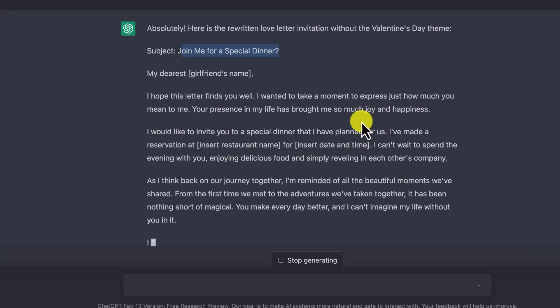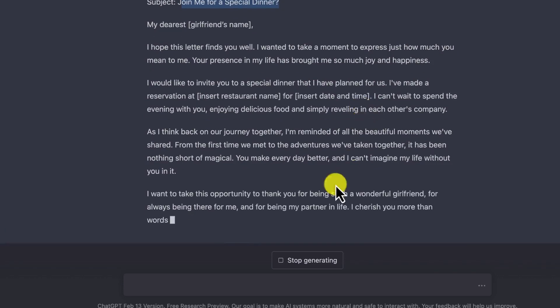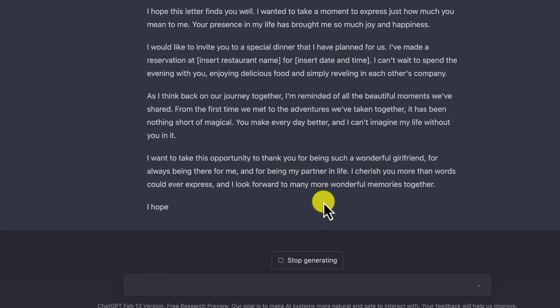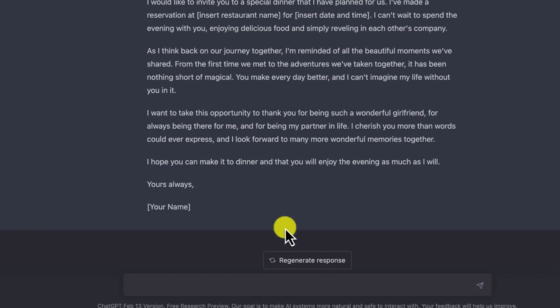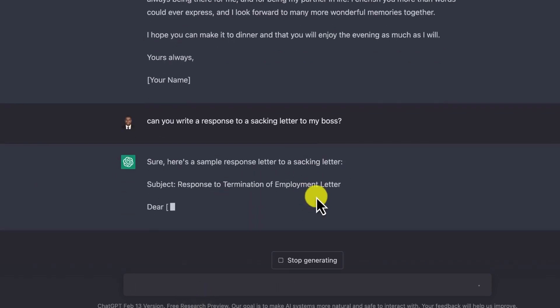You can even ask ChatGPT to write a response to a difficult email, like a sacking letter from your boss. Let's ask: 'Can you write a response to a sacking letter to my boss?' ChatGPT responds: 'Sure, here's a sample response letter to a sacking letter.'